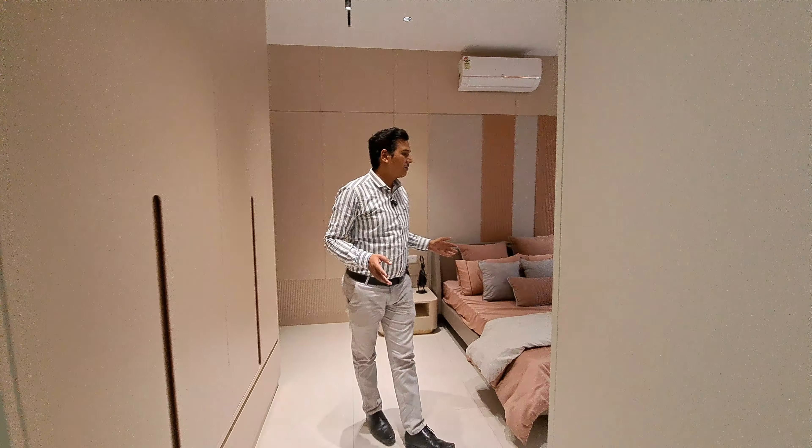This is your master bedroom of 10x15 square feet. You can get a huge window for proper ventilation and sunlight here also.